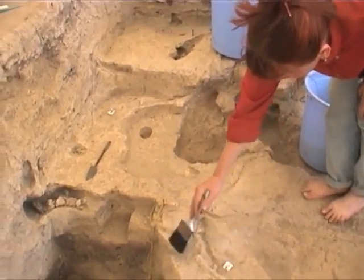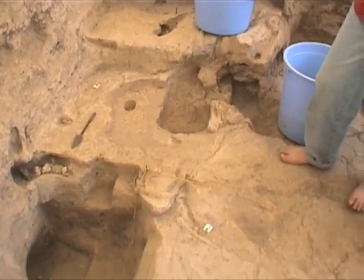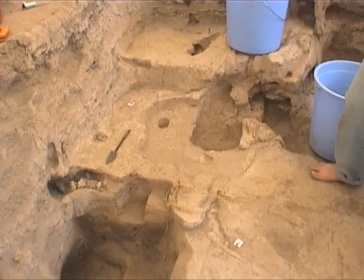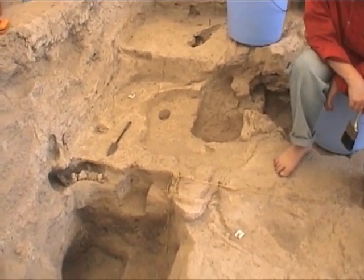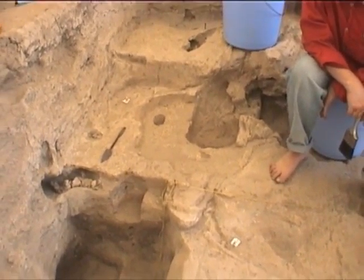Here we are in the southeast corner of Space 186. It's platform 167. It's also a different feature — this lower part has a separate feature number now, though it's written down somewhere.